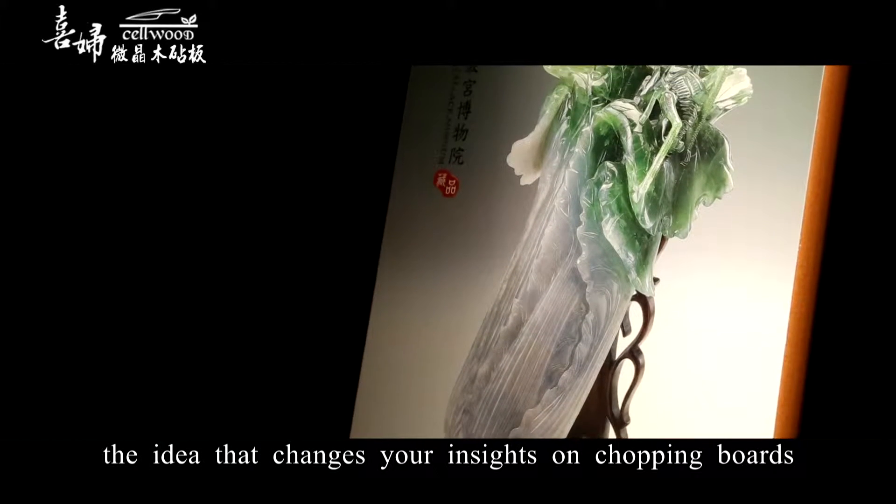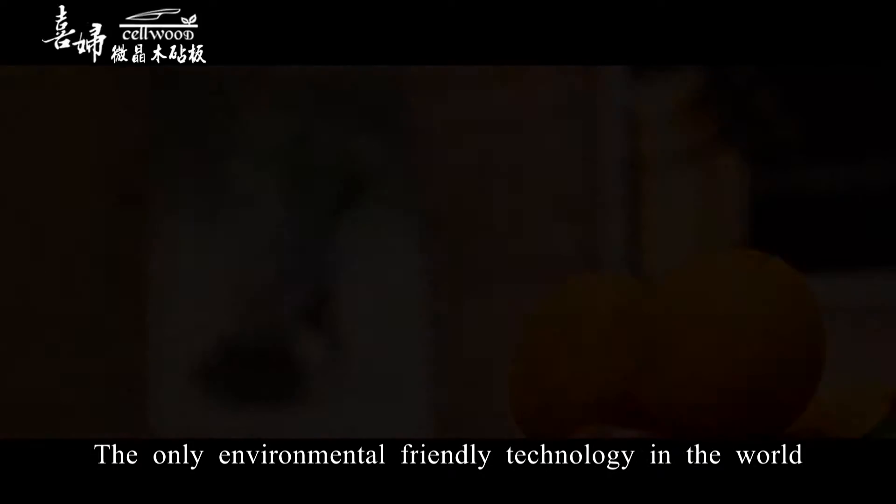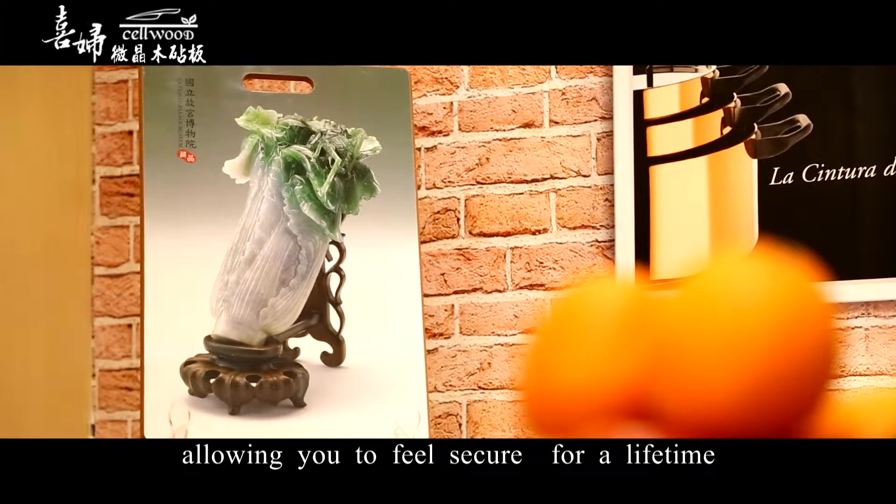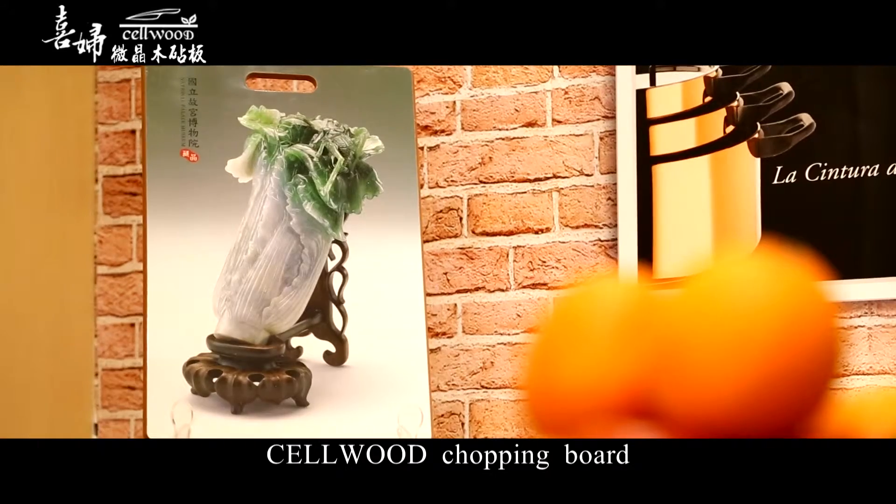It is the idea that changes your insights on chopping boards. The environmentally friendly technology in the world that allows you to feel secure for a lifetime. Cellwood chopping board.